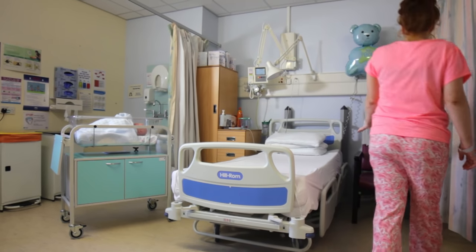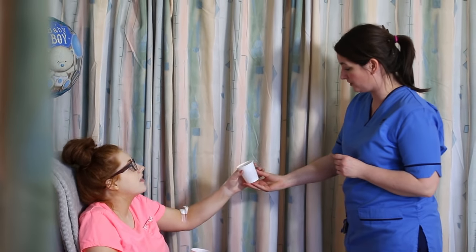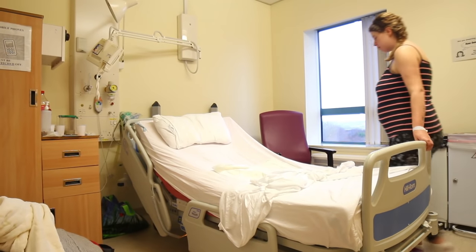If your pain is preventing you from walking and moving around, or looking after your baby, please ask your midwife for some pain relief. We will usually remove your urinary catheter by 7am the morning after your cesarean delivery.